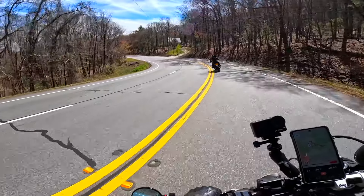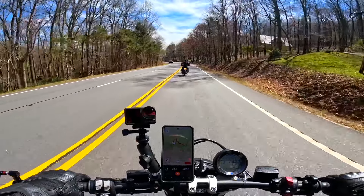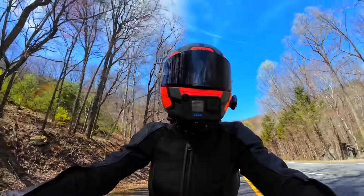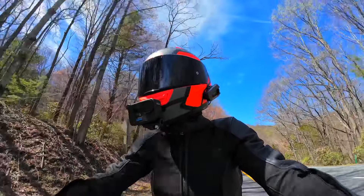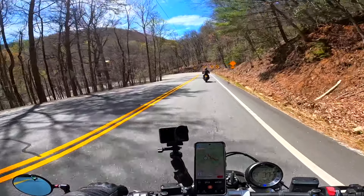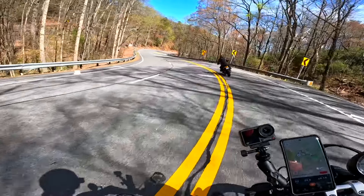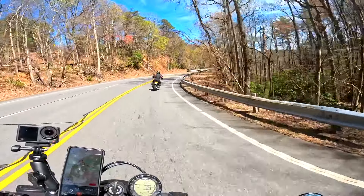We are wined, dined, and lunched, and ready to ride some more. This area would be gorgeous in the fall — all the trees in different colors. The roads are gorgeous now, but this is early spring so the trees don't have leaves yet, which makes it look a little depressing. Even Pennsylvania has a region called the Pennsylvania Grand Canyon that's similar to this, and it's gorgeous to visit in the fall.